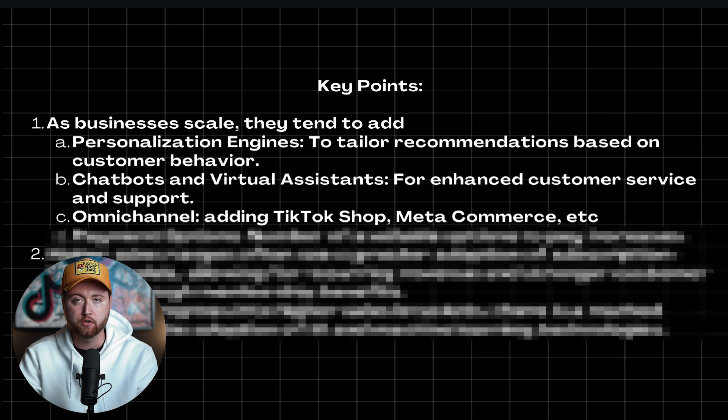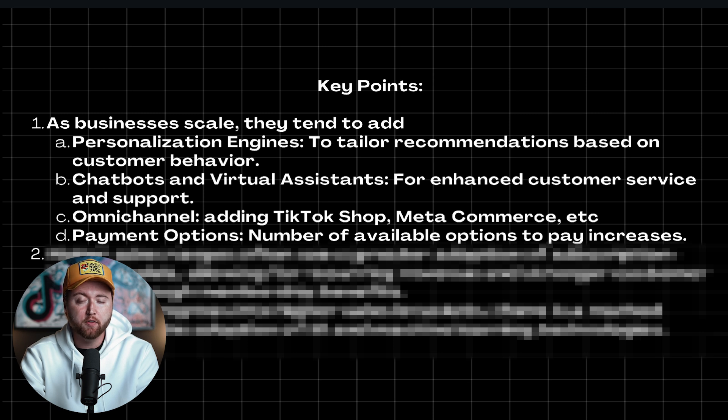They're also leveraging platforms like Meta Commerce and TikTok Shop — we know these two platforms increase sales because they're an additional sales channel on top of Shopify. If you're not having your product listed there, you should definitely consider it because it opens up more avenues of revenue. And then payment options: the number of available options to pay. We know having more payment options will result in more revenue. If you offer Google Pay and they have money in their Google Pay account, they're more often going to purchase. Offering a tool like Afterpay, where they can split up the payment into multiple payments, makes it easier for somebody to make a purchase.